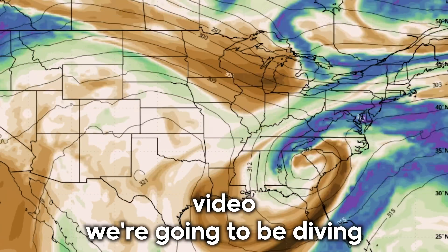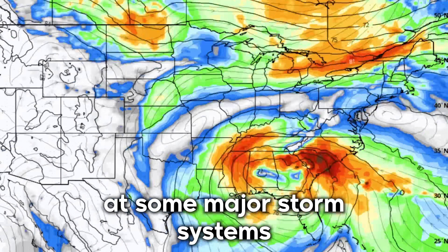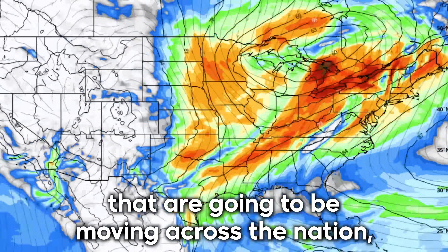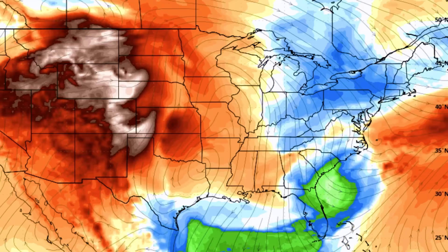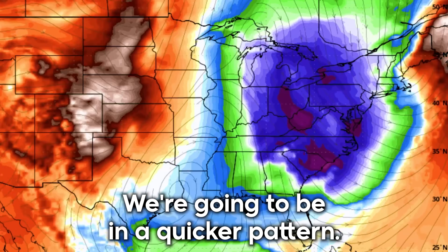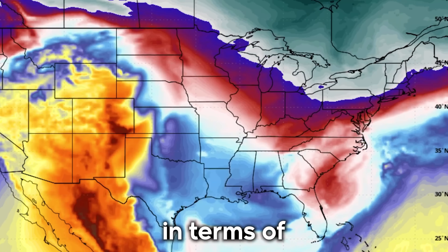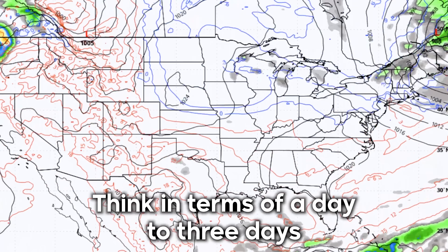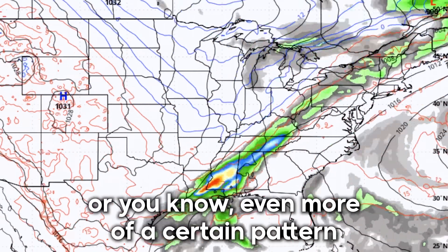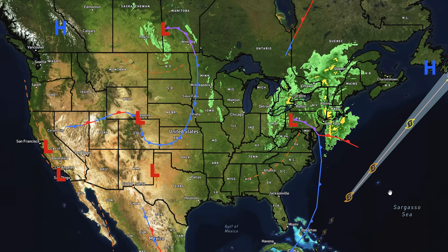In today's video we're going to be diving into the upcoming pattern, taking a look at some major storm systems that are going to be moving across the nation as well as some intense cold fronts that are going to be periodically rolling through. We're going to be in a quicker pattern so things are going to be going up and down much quicker — think in terms of a day to three days instead of a whole week. It's going to be very progressive, but for now let's take a look at the current conditions.